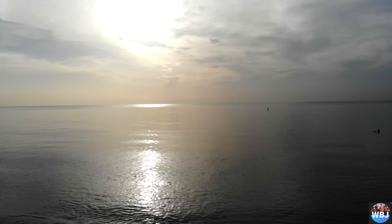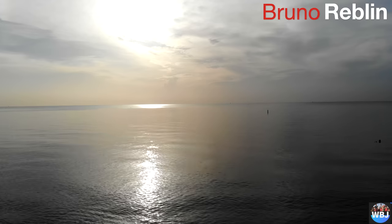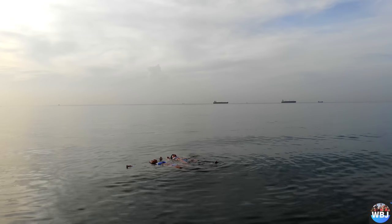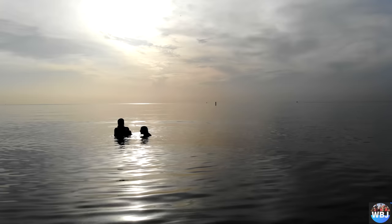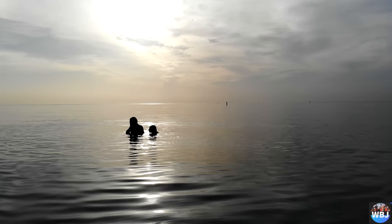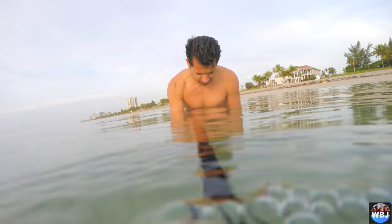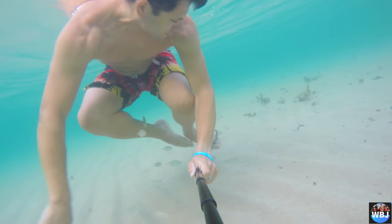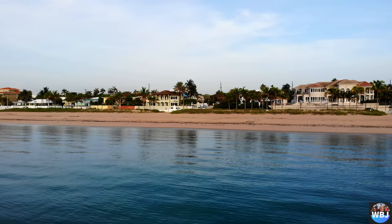Hey adventurers, welcome back to another video! I'm Bruno Reblin and today I'm going to show you guys a little bit of Fort Lauderdale Beach, one of the prettiest beaches I've ever seen in my life, located on the east coast of the United States.